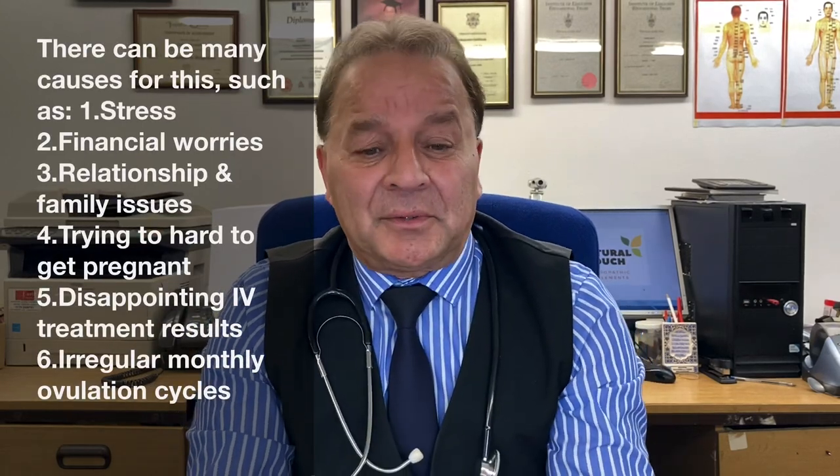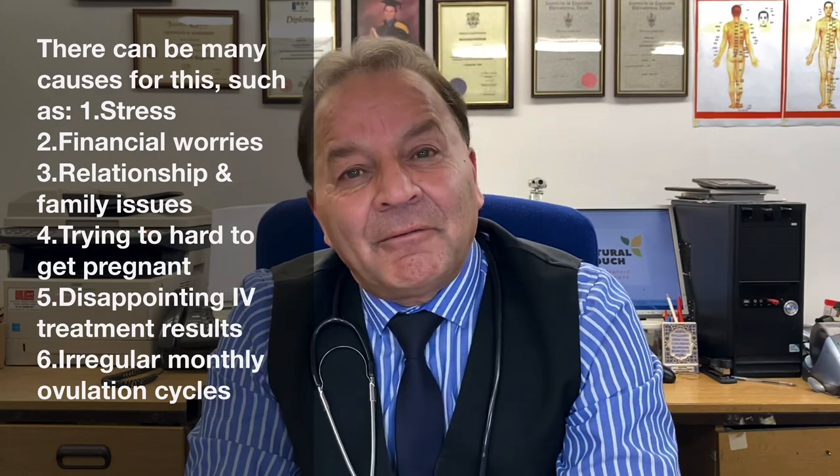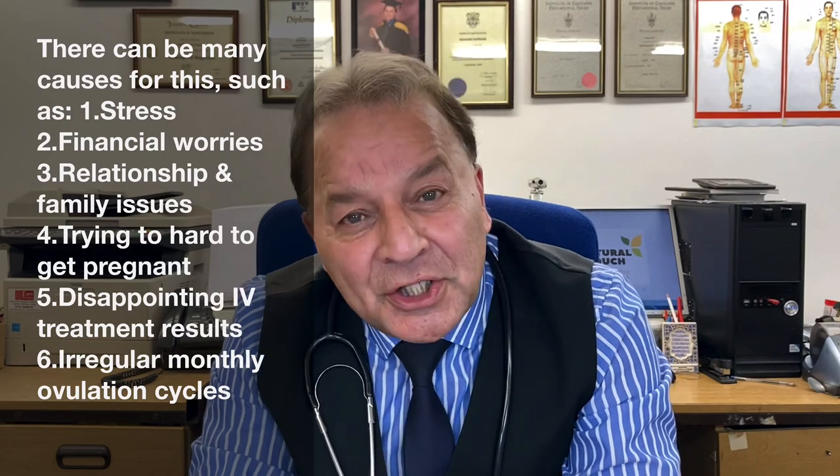This could be caused by many environmental problems — stress like the current pandemic situation, loss of job, pending job loss, family and relationship worries. You're trying too hard to get pregnant. You have this ultimate disappointment from IVF treatment failures. You're getting irregular monthly ovulation cycles due to all these symptoms.